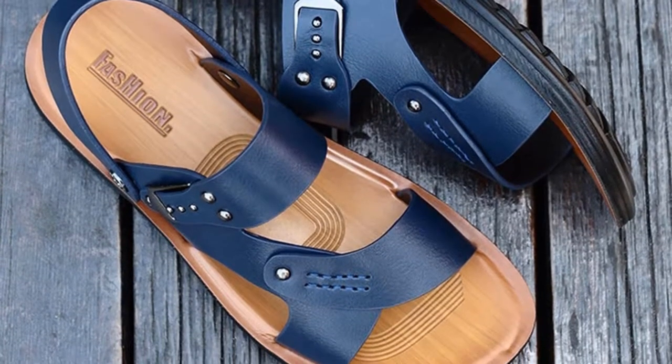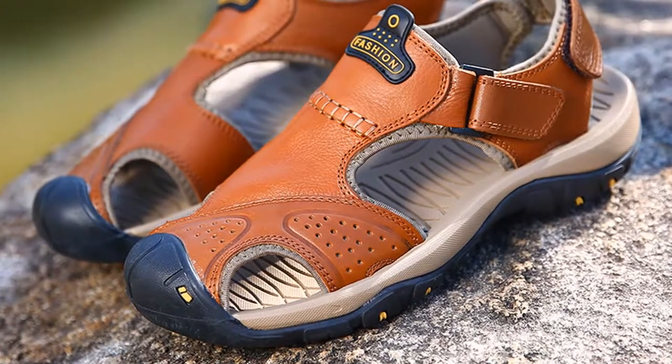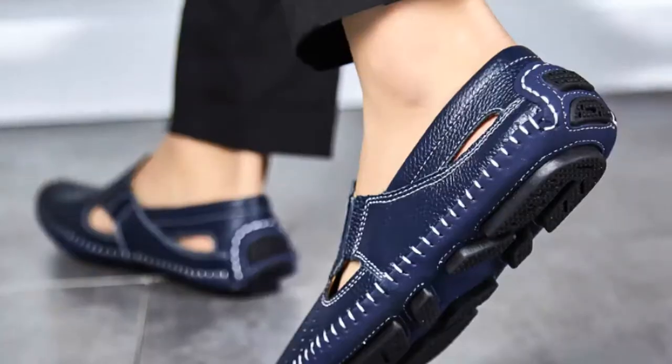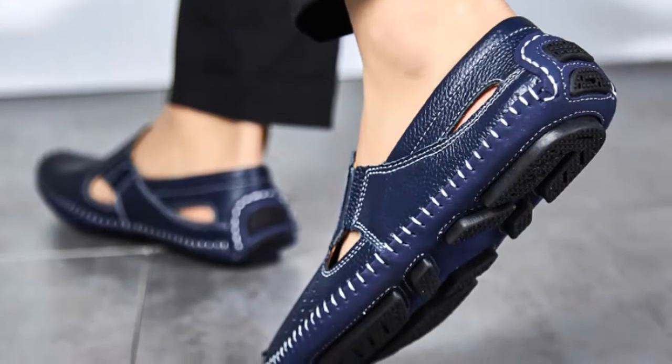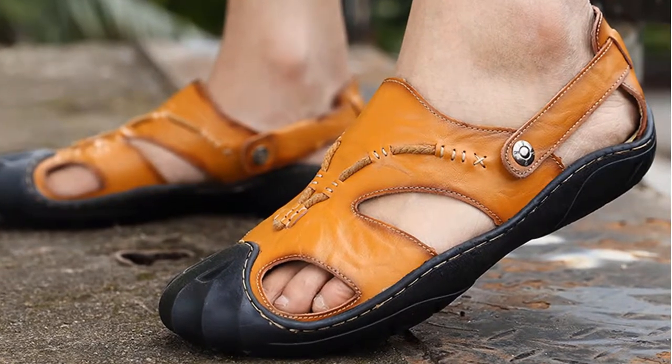If you really want to know which sandal will give you ultimate satisfaction, watch the video up to the last. If you want to know the price of any sandal or to get any other information, please check the link given in the description. You'll get a special discount if you use the link.